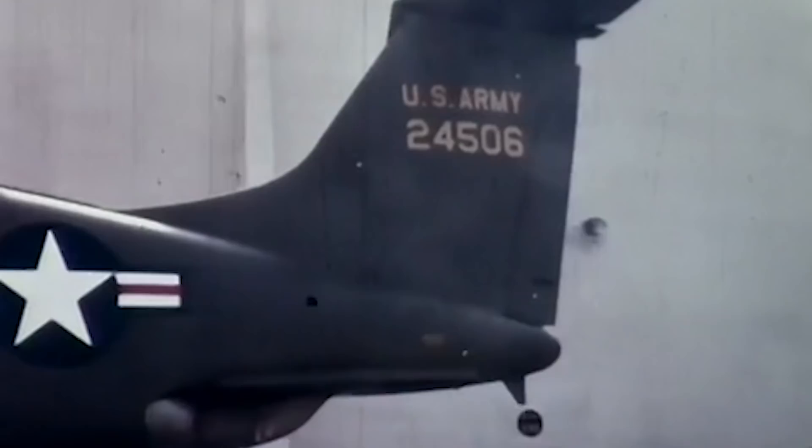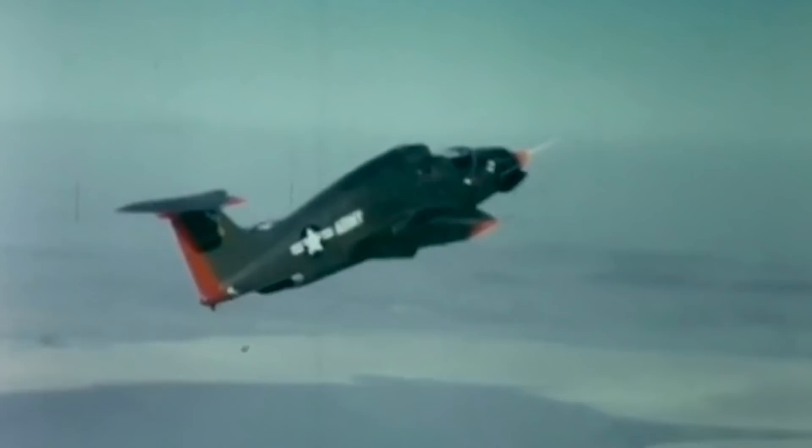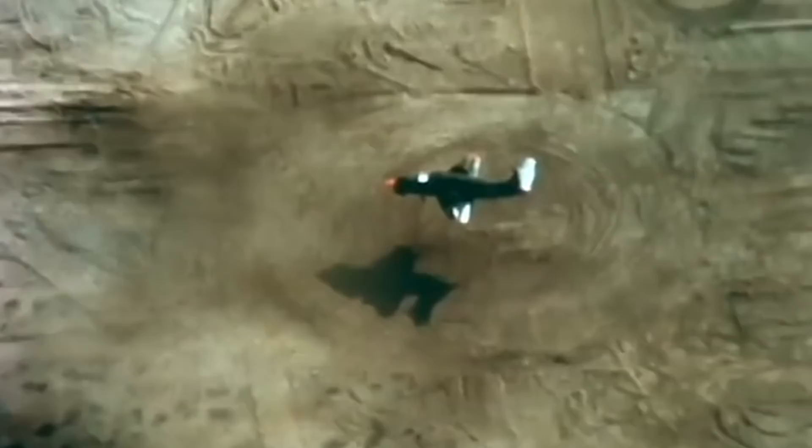As Merritt wrote: "The XV-5A Vertifan was designed and built for the Army's Transportation Research Command by Ryan Aeronautical Company, San Diego, in conjunction with General Electric, developers of the aircraft's lift-fan propulsion system. The Army believed that VTOL aircraft could make a major contribution to the mobility needed for limited warfare. The XV-5A would be used for surveillance of the battlefield and rescue of downed aircrew. Freed from dependence on airfields, the Vertifan blended the flexibility of the helicopter with the performance of a jet."